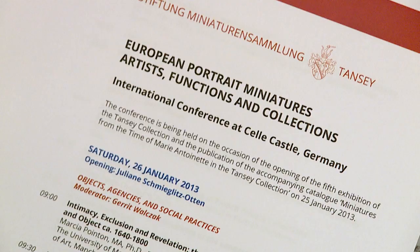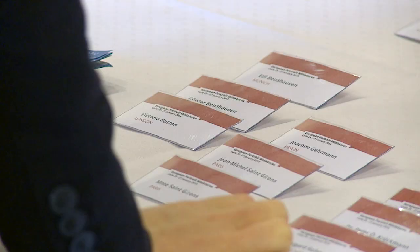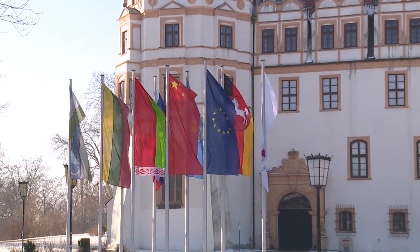With the International Symposium European Portrait Miniatures — Artists, Functions and Collections — the Tansy Miniatures Foundation conclusively turned Celle into the Center of Research for Miniature Painting from January the 25th to 27th of 2013.